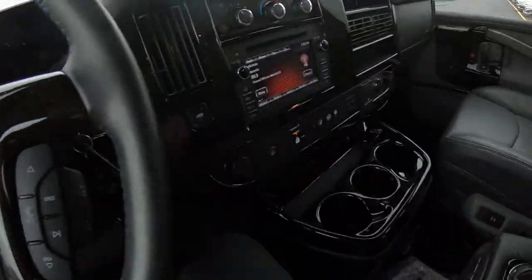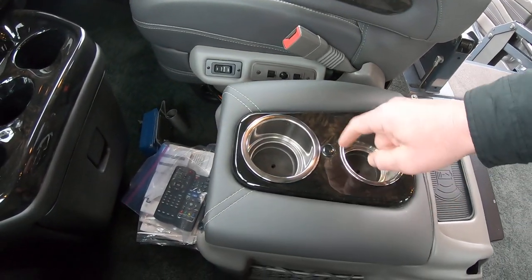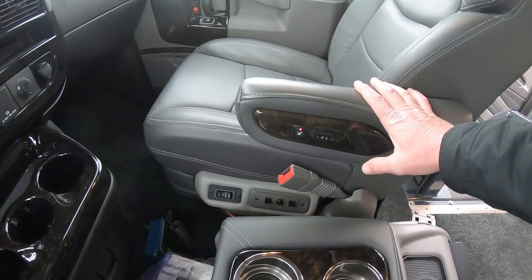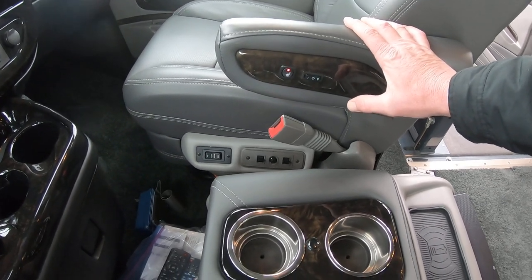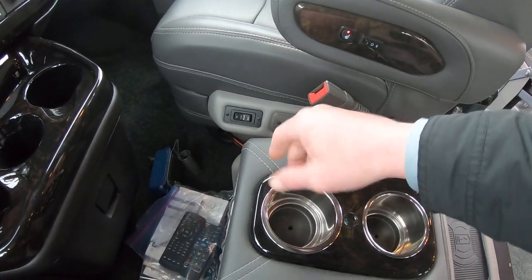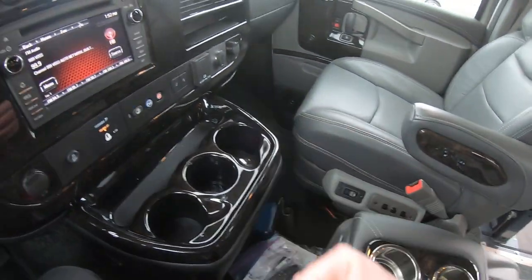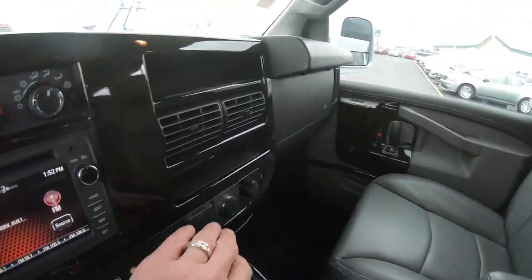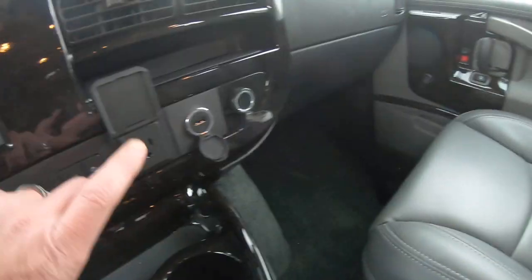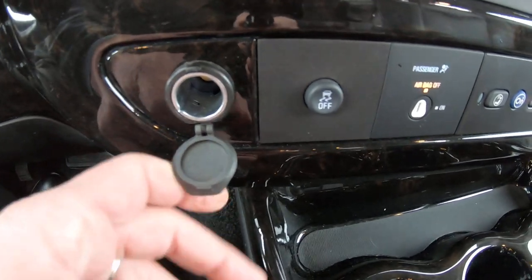Up in the front of the van, the console has a cooler built in and two more beverage holders. The front seats are really nice and plush — they have power recline, power forward and back, power up and down, power lumbar, and heated seats, very comfortable for a long trip. As far as charging goes up front, there are multiple ports including a 110-volt outlet, USB, and a 12-volt for the front passenger, plus a standard 12-volt on the driver's side.